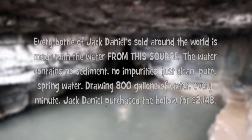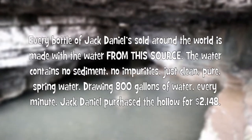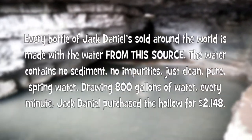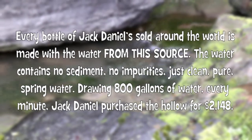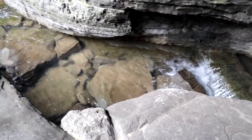Every bottle of Jack Daniels sold around the world is made with water from this source. The water contains no sediment, no impurities, just clean pure spring water, drawing 800 gallons of water per minute. Jack Daniel purchased the hollow for $2,148.